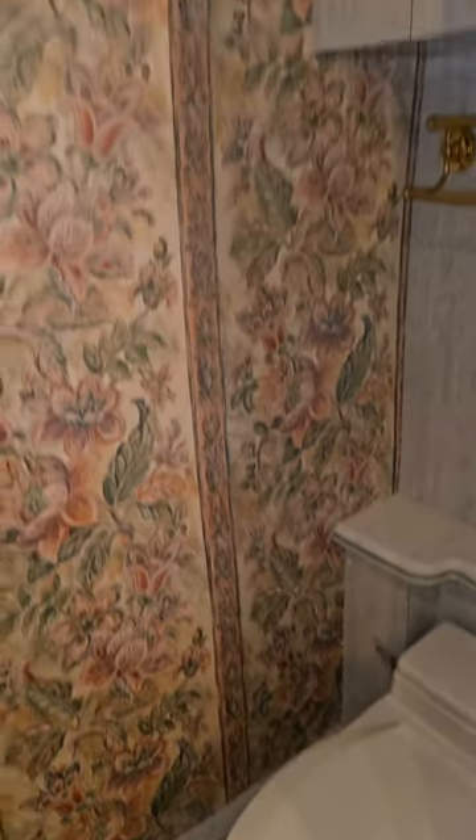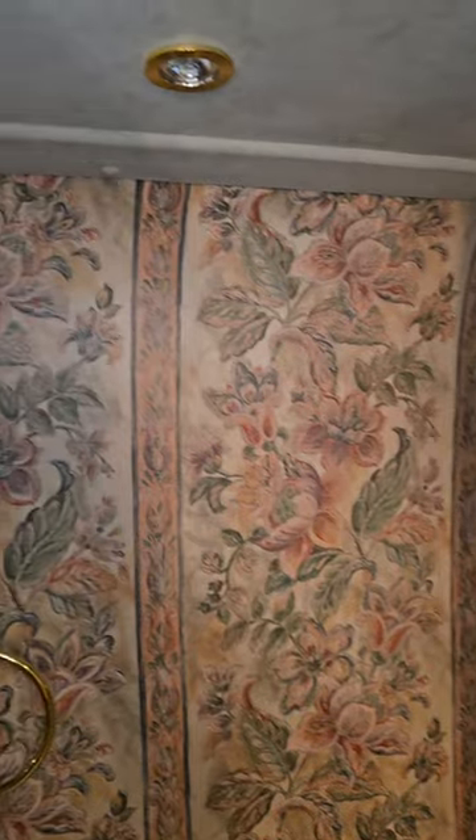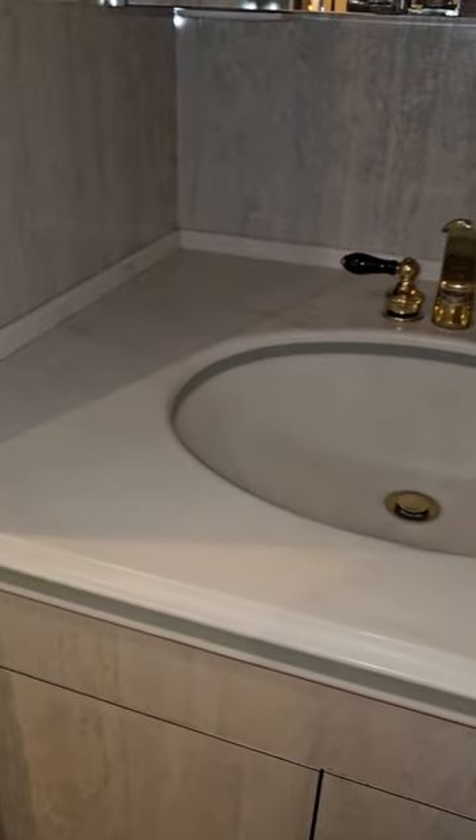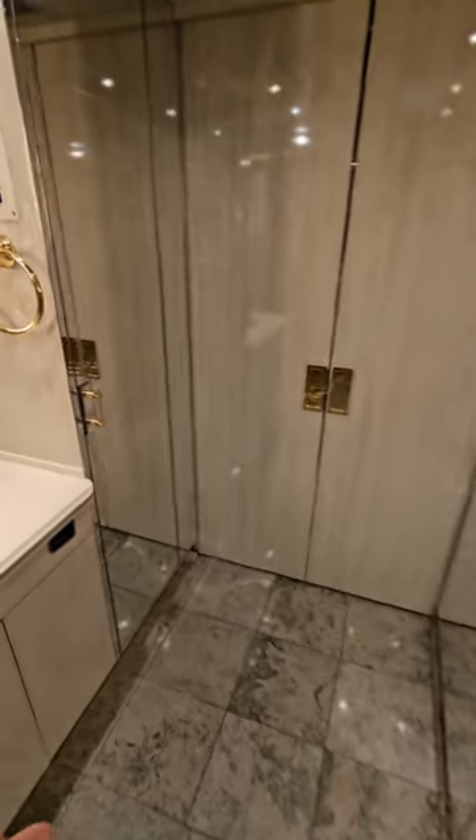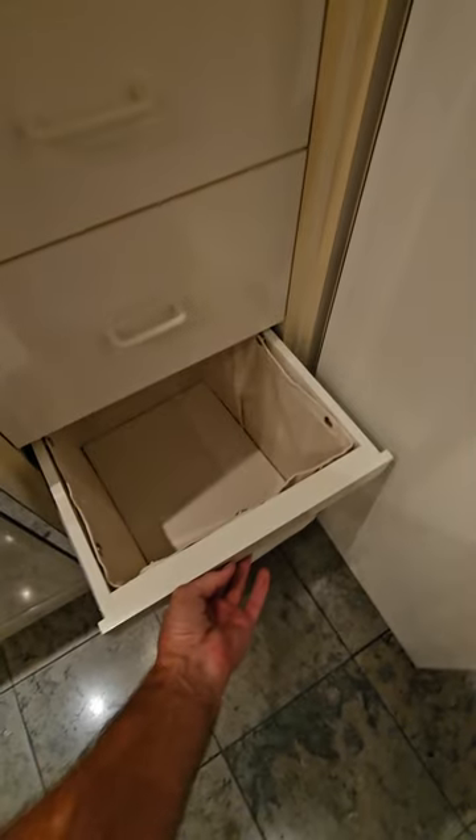A full wall of floral print wallpaper, yes, another oversized vanity, and yes, more mirrored medicine cabinets above. And because it's not enough mirrors, we have another mirrored closet with a built-in dresser and hamper below. Surprisingly, we still haven't made it to the bedroom.